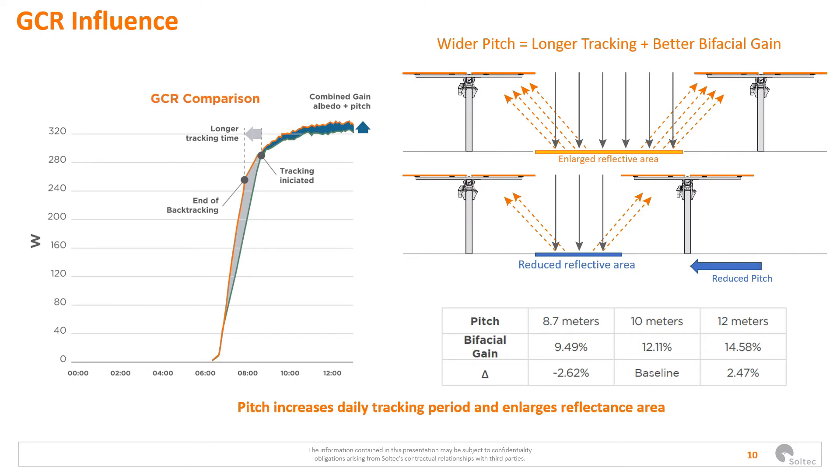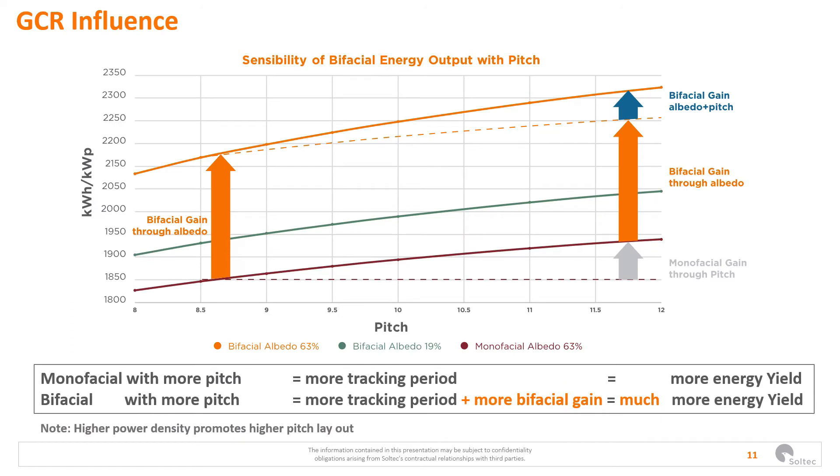Another factor that affects the rear irradiation is the GCR, but it should be noted that more than the GCR — the ground coverage ratio — what is important is the pitch. When we have more distance between trackers, there is more albedo because there is more ground surface reflecting towards the rear side of the module. The table shows that for different pitches we have different bifacial gains resulting from that greater area reflecting from the ground. By increasing the pitch when using bifacial technology, we get a kind of boost due to the albedo.